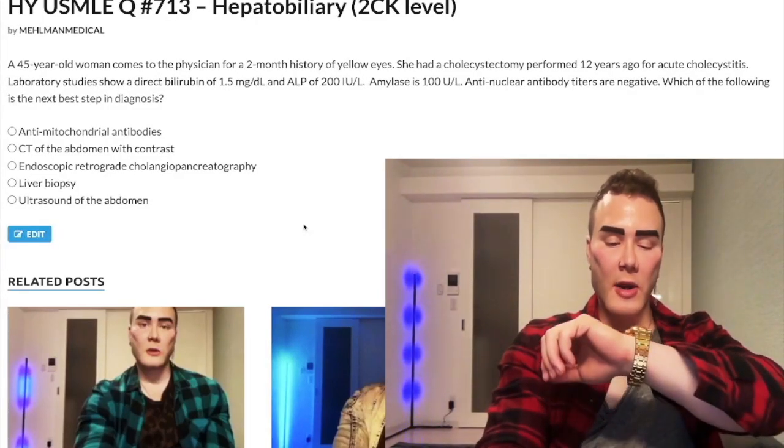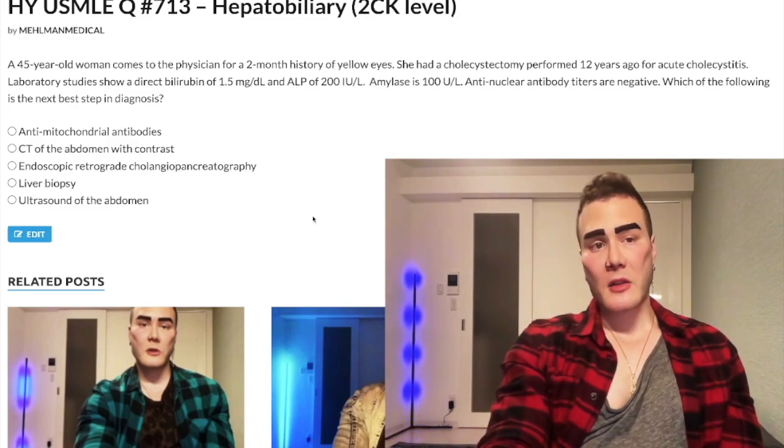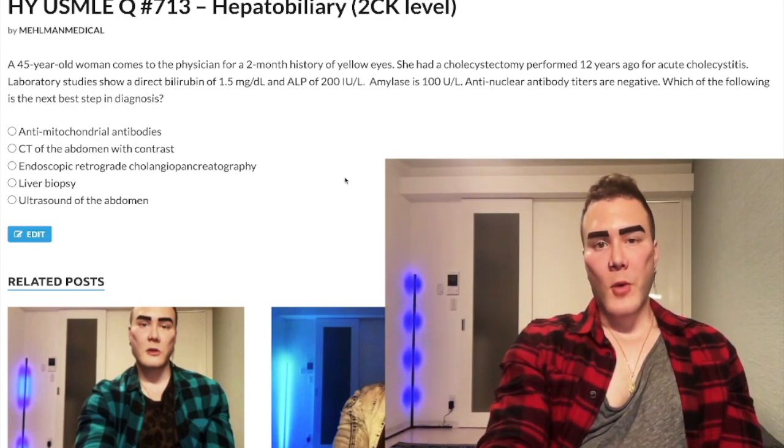It's 2:29 AM, April 17th here in Japan. We have a past-level question for surgery and 2CK — a difficult question for Step 1 — on how to approach biliary pathology. Before we get started, please subscribe to my channel and give me a like.